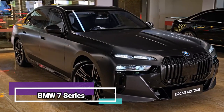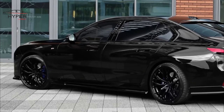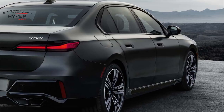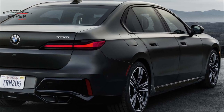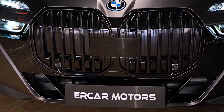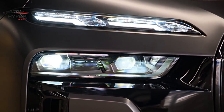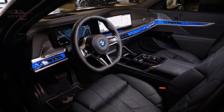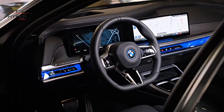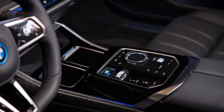Number 9: BMW 7 Series. The BMW 7 Series boasts a sleek and sophisticated exterior design that exudes luxury and class. The car's elegant and aerodynamic lines, combined with the iconic kidney grille and aggressive headlights, give it a commanding presence on the road. Inside, the attention to detail is remarkable, with fine craftsmanship and luxurious finishes that create a lavish atmosphere.